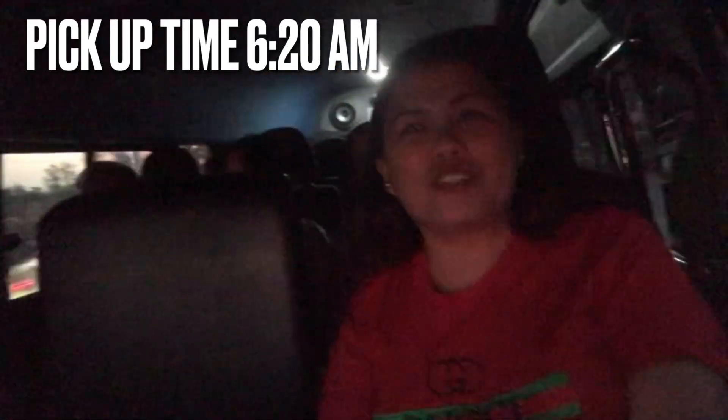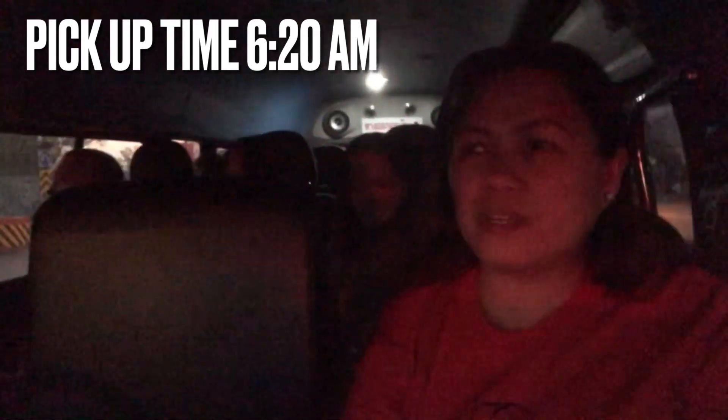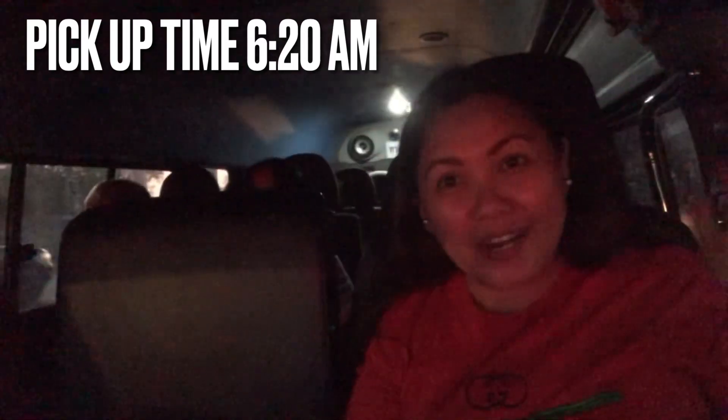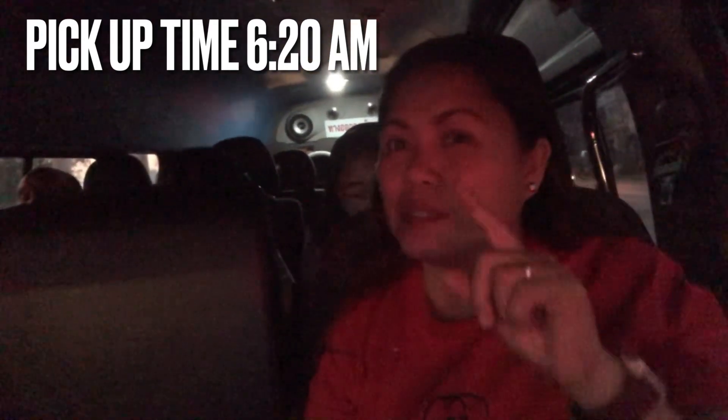Good morning Thailand, Bangkok! So for today we are going to have our tour. First we are going to the train market, then followed by the floating market and the elephant ride. So that's our activity for today. See you guys later.